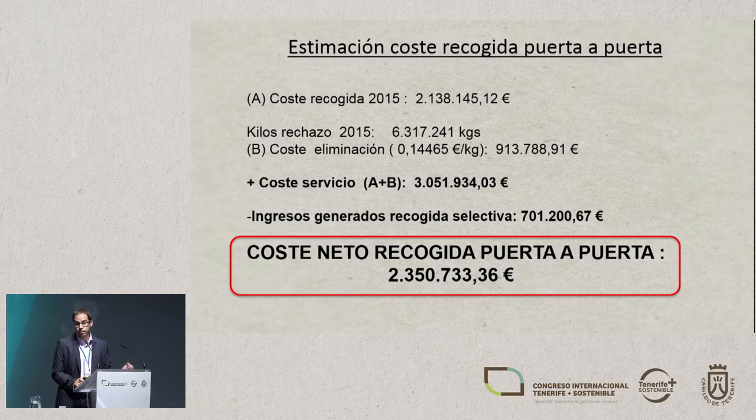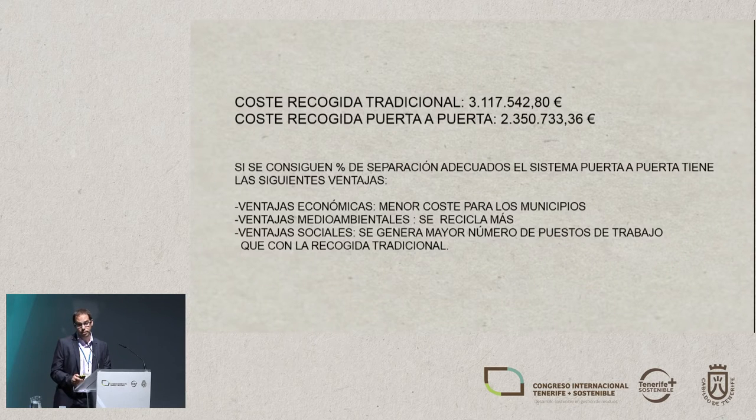With the door-to-door system, the collection cost is higher. But as we achieve a higher percentage of recycling, this reduces the cost. As we opted to increase recycling, this has made the system very beneficial. The cost of the service is 3,051,000 euros. If we subtract the revenues, the net cost is 2,350,000 euros — meaning that changing from a conventional collection system to door-to-door has saved the municipality about a million euros a year.